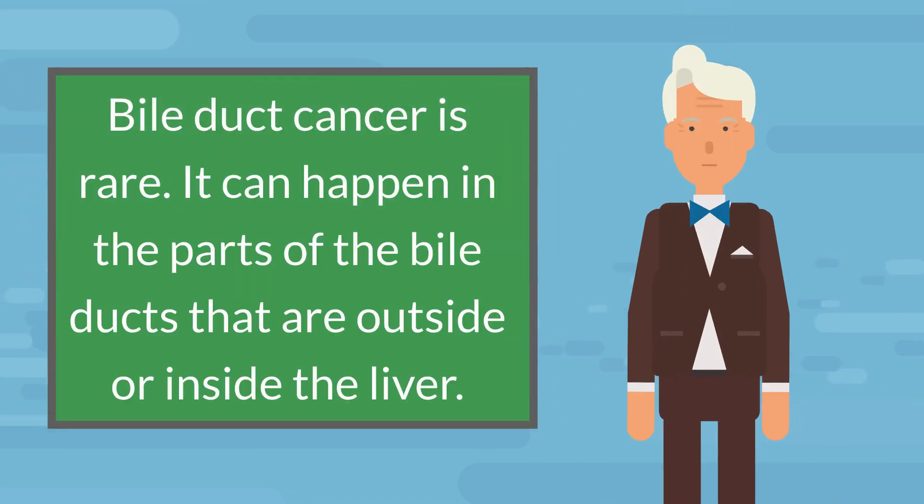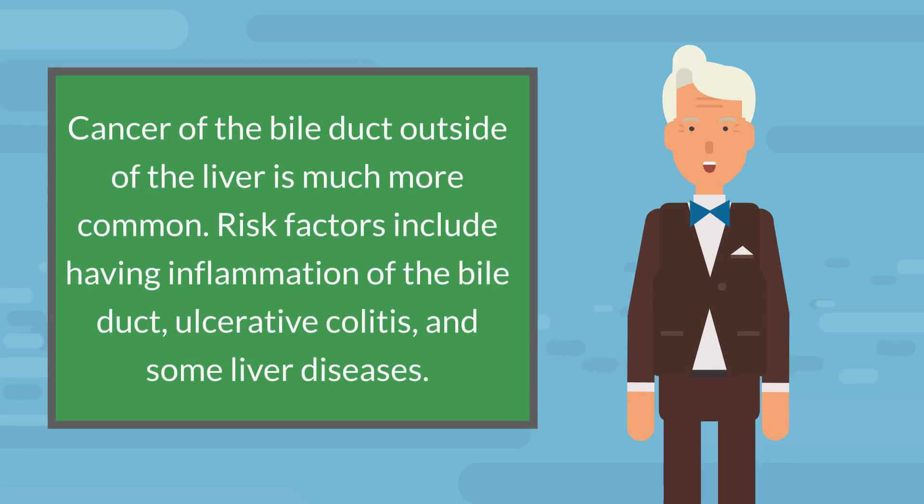Bile duct cancer is rare. It can happen in the parts of the bile ducts that are outside or inside the liver. Cancer of the bile duct outside of the liver is much more common. Risk factors include having inflammation of the bile duct, ulcerative colitis, and some liver diseases.